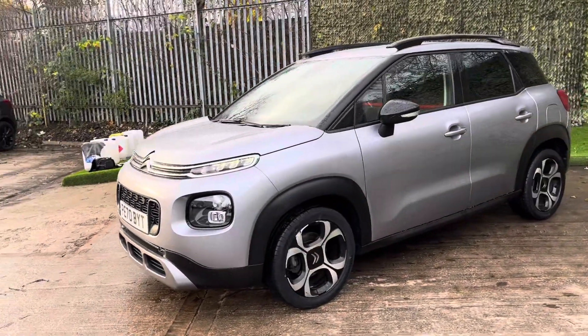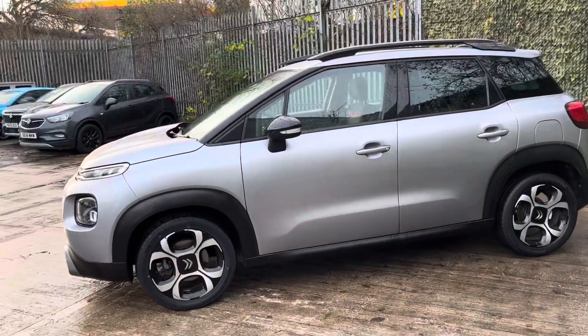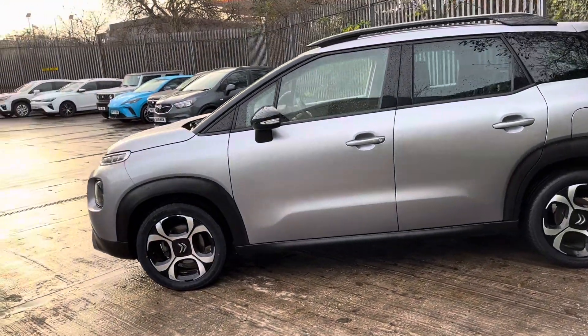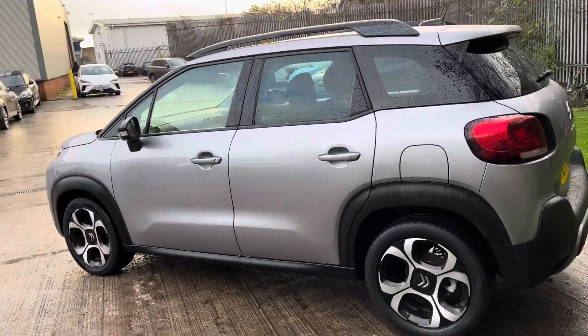It's got 15,651 miles on the clock. It's only had one previous owner and it does come with full main dealer service history, so it has been well looked after and maintained by the previous owner.